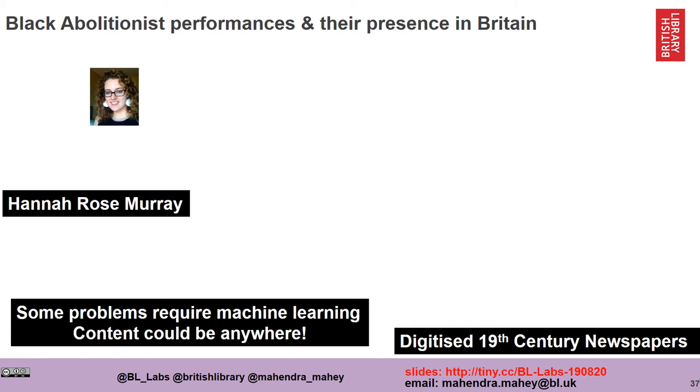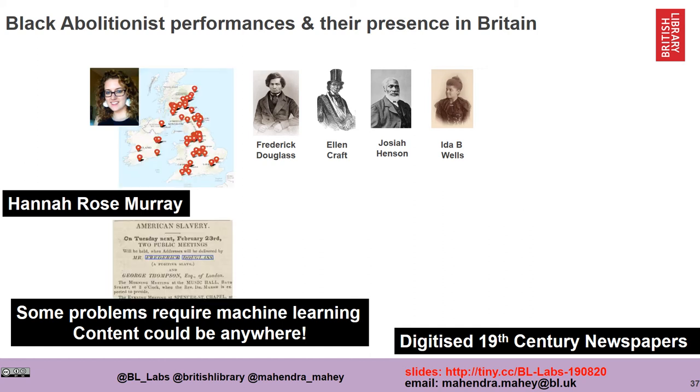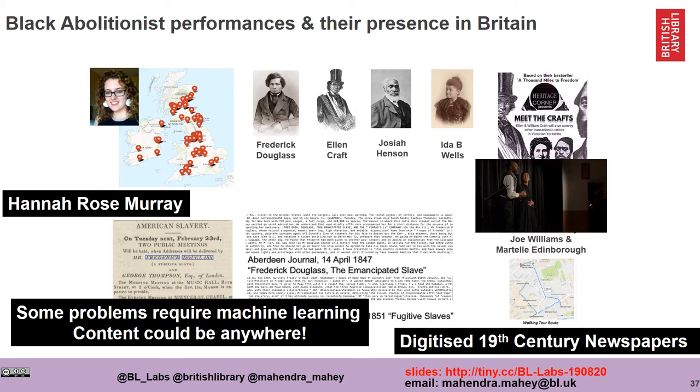Hannah Rose Murray was another researcher who was looking for evidence of the performances of Black abolitionists in 19th century newspapers. Hannah was particularly interested in finding out where these performances took place in UK newspapers and plotting them on a map. We were able to discover some really interesting patterns, and we culminated her work in an artistic performance at the British Library where we retold some of these interesting stories.